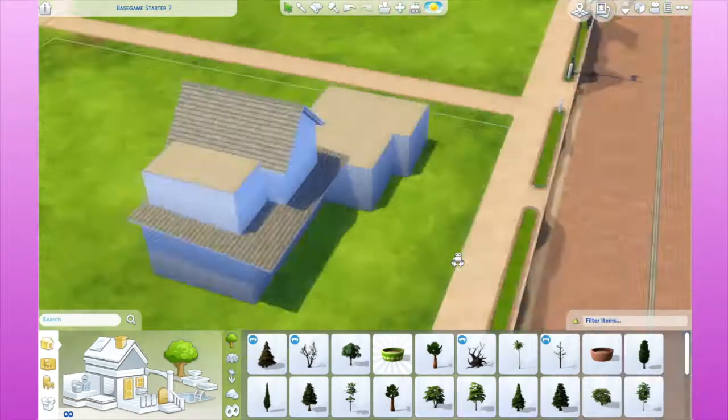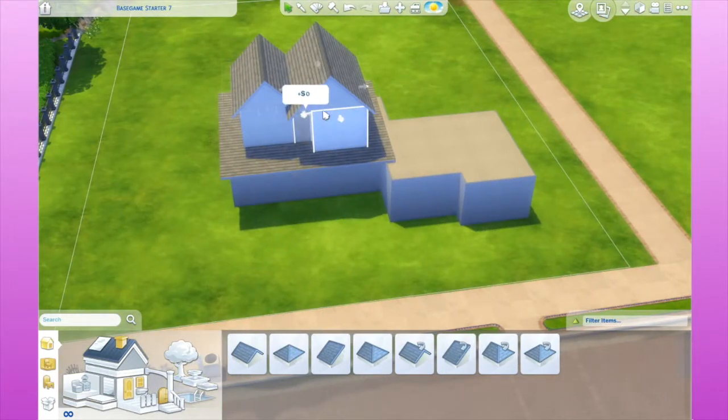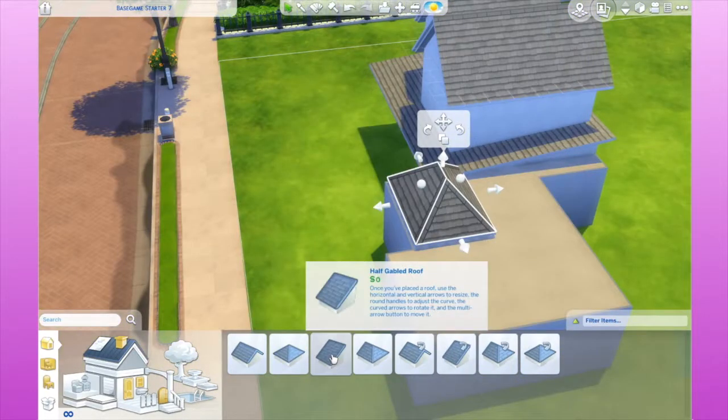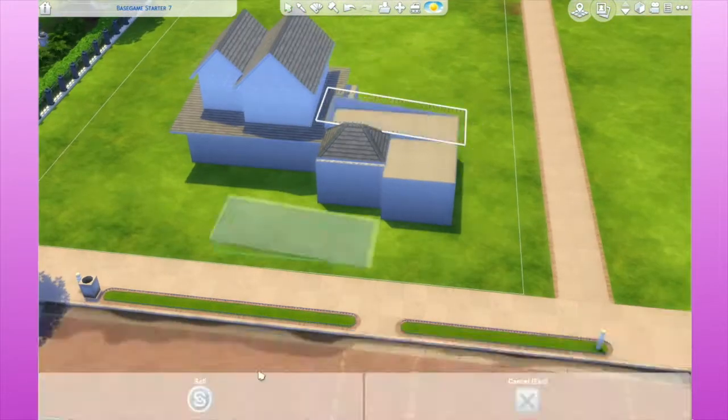As of now I do not have a name for this lot. I'm thinking about calling it some sort of estate because it definitely reminds me of some of the nicer southern estates that we have here in Texas, with the wraparound porch and the brick.